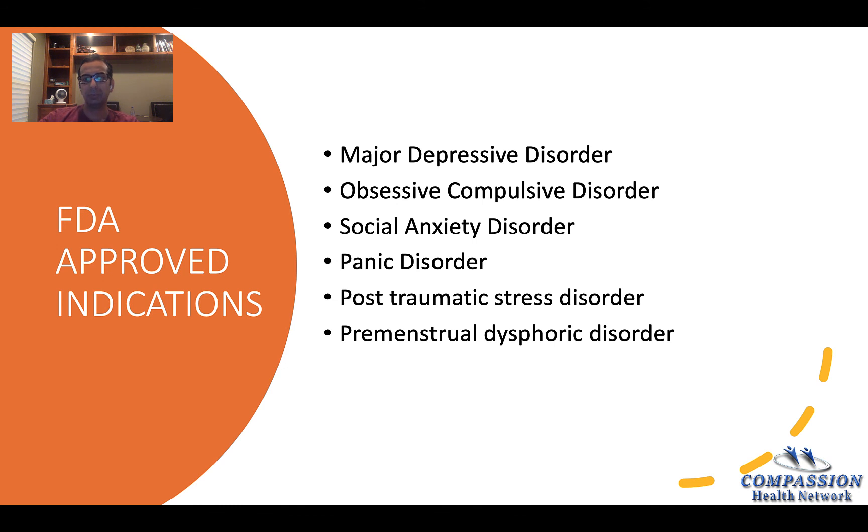There are many FDA-approved indications. The main ones are major depressive disorder, obsessive-compulsive disorder, social anxiety disorder, panic disorder, post-traumatic stress disorder, and premenstrual dysphoric disorder. It's a pretty good medication, especially for premenstrual dysphoric disorder.